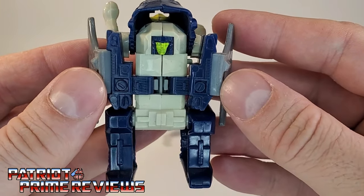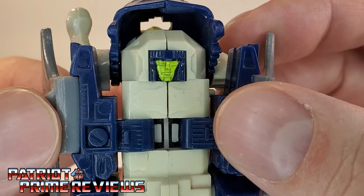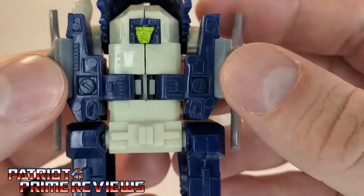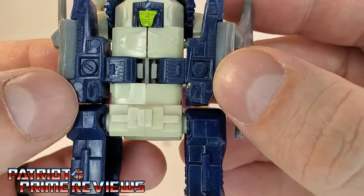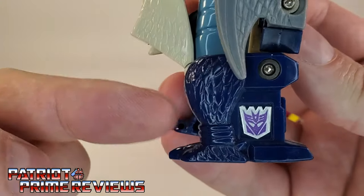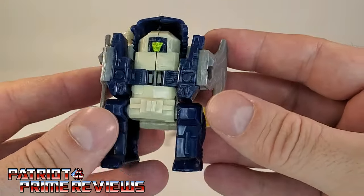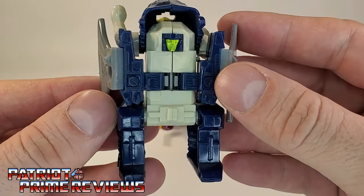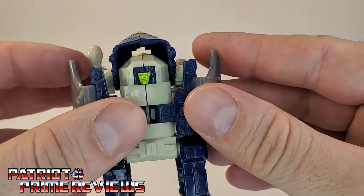These guys are not much to look at. You've got a fairly decent G1 head sculpt — very square, yellow face, yellow painted eyes, with a blue helmet. The arms are decently molded with fists. I do like how with the legs you have the back of the leg which forms the beast, and the front of the leg is robot. No articulation whatsoever unless you move the legs — the arms are stuck in that static pose.